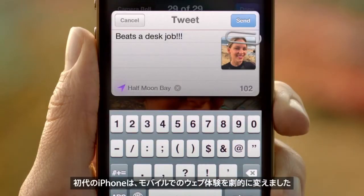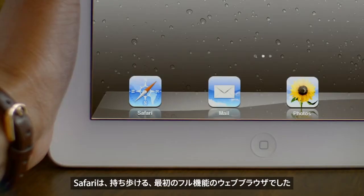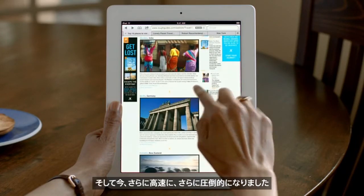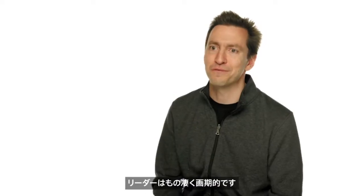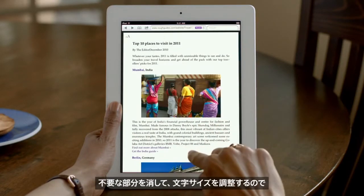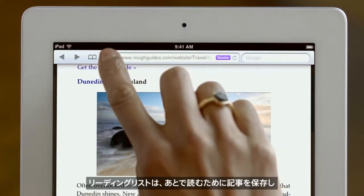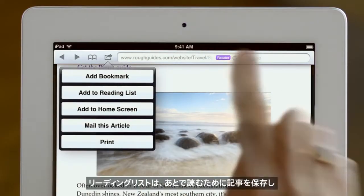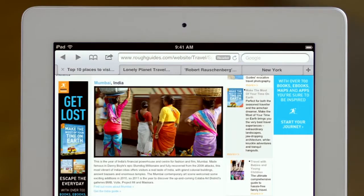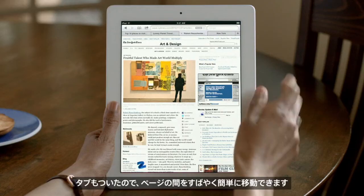When the original iPhone shipped, it revolutionized mobile web browsing. Safari was the first full-featured web browser that people could take with them. And now it's even faster and more impressive. Reader is phenomenal — it gets all the clutter out of the way, sets the font size right, and you just read through by scrolling through the story. Reading List lets you save articles to read later on, and it automatically shows up on all your iOS devices. And with tab browsing, it's easy to quickly flip between multiple web pages.